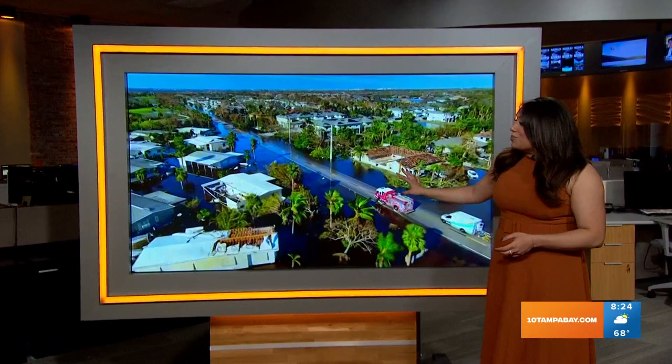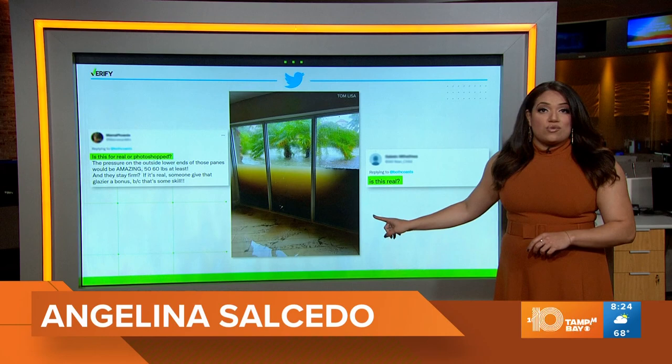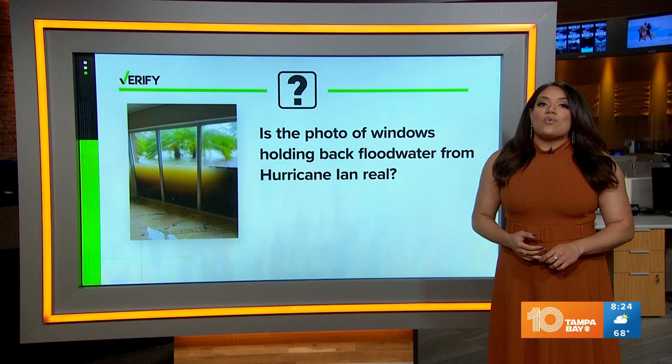Hurricane Ian sent water rushing into homes, some completely flooded. Now, a viral photo — this one that you're taking a look at right here — actually shows windows holding back several feet of water during the storm. Brandon Lewis with our National Verify team looks into whether the photo is real.